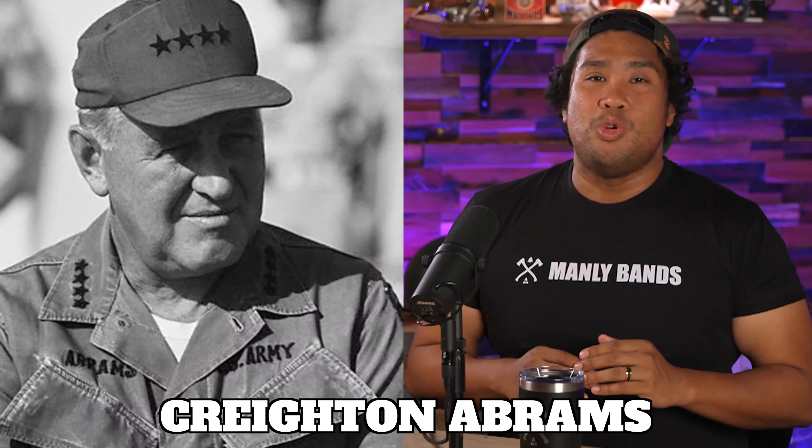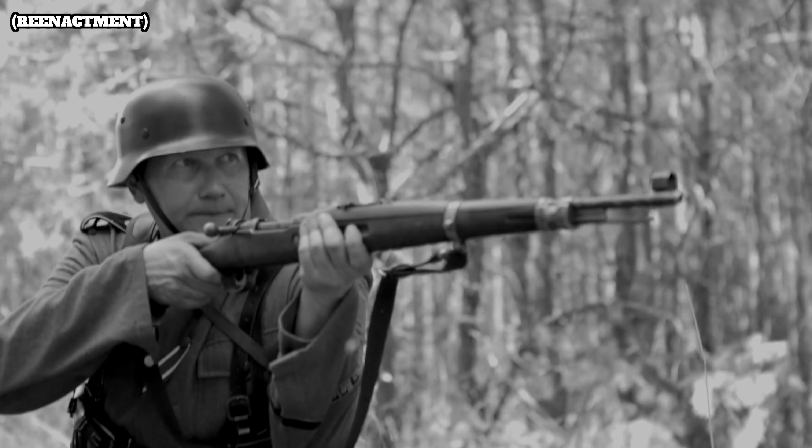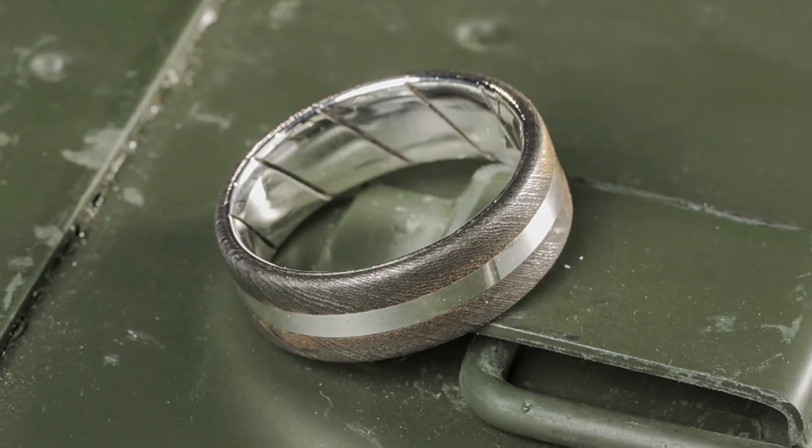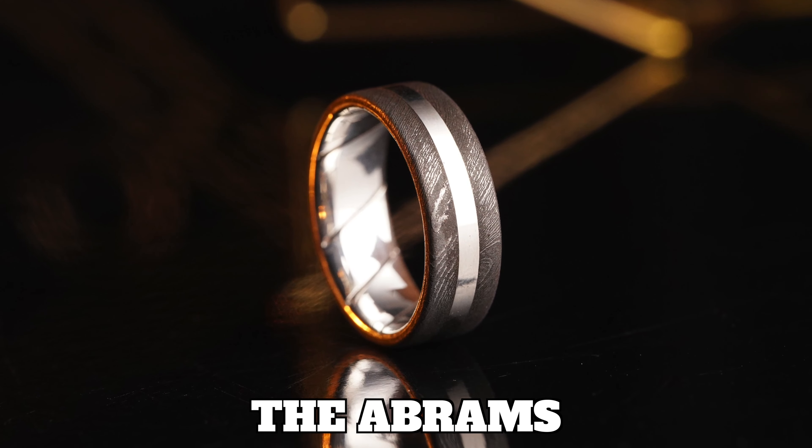Now, General Patton was not the only badass leader in World War II claiming freedom for millions. For example, Creighton Abrams really knew how to smash his way to peace. Abrams commanded the 37th Tank Battalion, which was the spearhead for General Patton's 3rd Army. By using the relatively small advantages of speed and reliability of his vehicles, he managed to defeat German forces that had superior armor and superior guns. Abrams was such a war hero that he was awarded the Distinguished Service Cross for Extraordinary Heroism twice. So if you have the heart of a hero, then you might be ready to wear the Abrams. The Abrams is made of Damascus steel, genuine World War II Sherman tank steel, 0.925 sterling silver inlay, and sleeve with a rifling design.